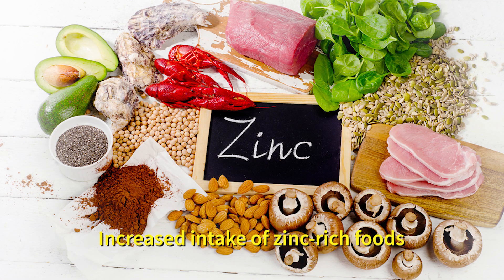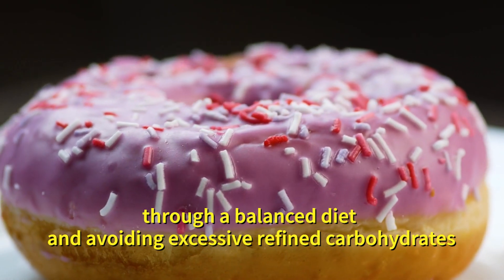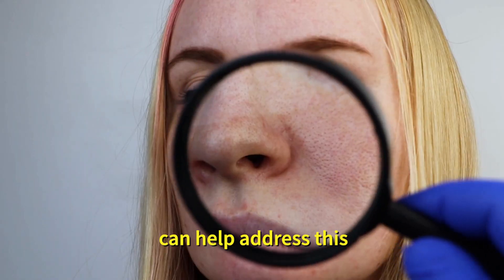Number two: oily skin. Increased intake of zinc-rich food and controlling blood sugar levels through a balanced diet and avoiding excessive refined carbohydrates can help address this.